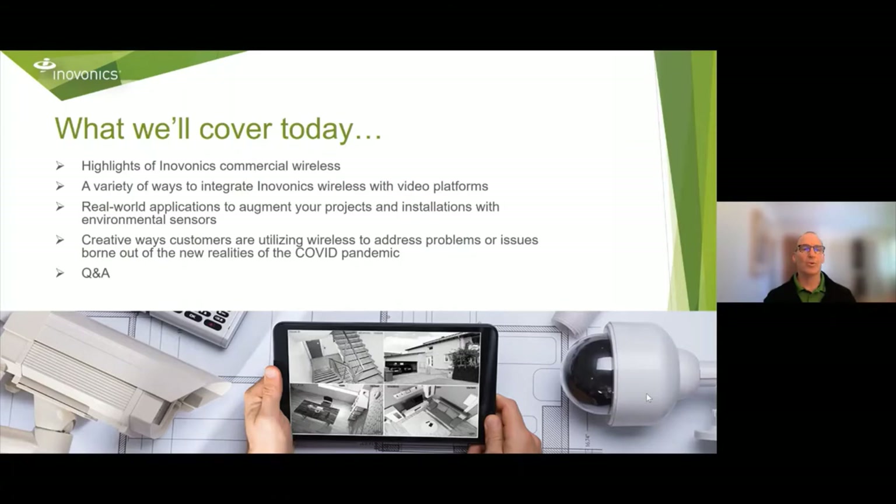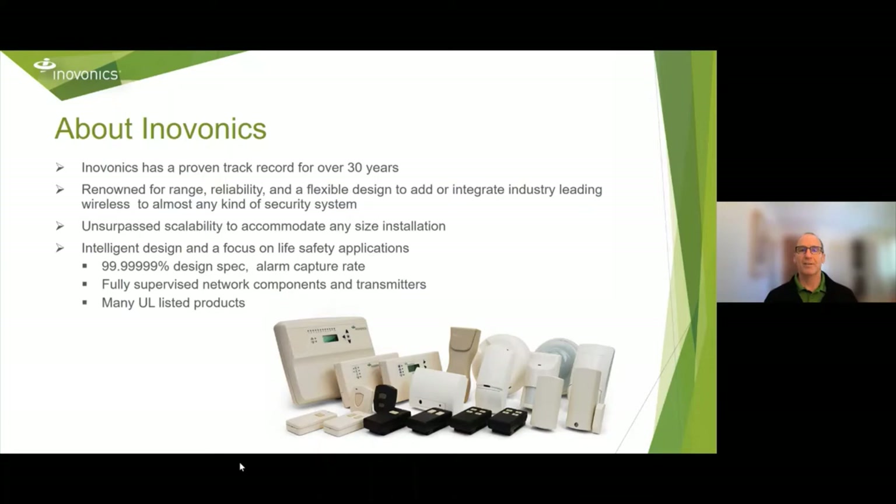So what we'll cover today: we'll go through a brief overview of utilizing InnoVonix commercial wireless, review a variety of ways to integrate InnoVonix wireless with video platforms, look at real-world applications to augment your projects with environmental sensors, look at creative ways customers are utilizing wireless to address problems born out of the COVID pandemic, and then we'll finish up with some Q&A.